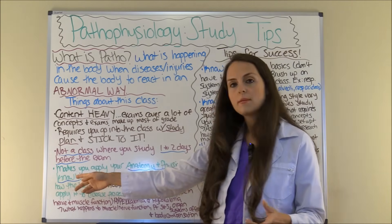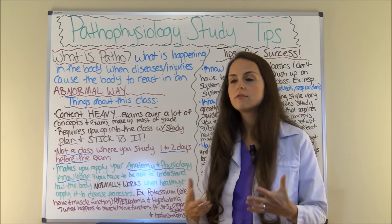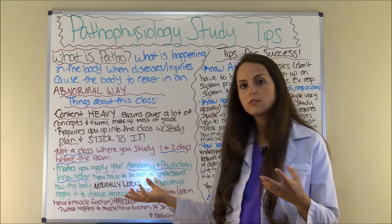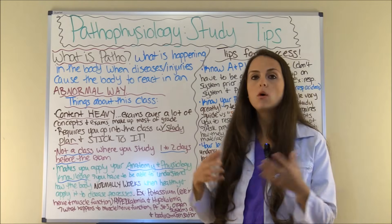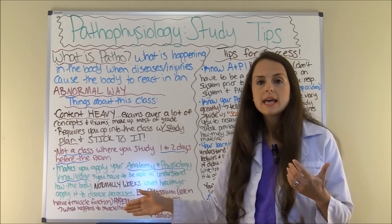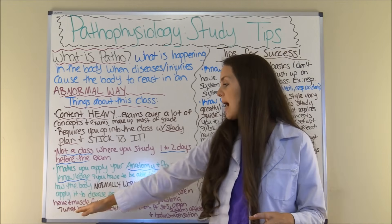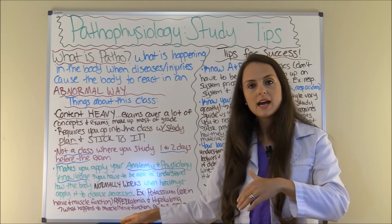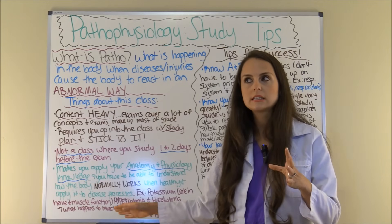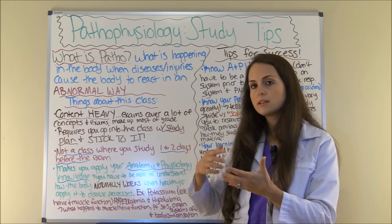Pathophysiology is a type of class where you have to know your anatomy and physiology knowledge, because you're going to be using it for this class. You're going to have to understand how the body works normally. For instance, when the body's healthy, what does potassium do? It helps nerve and muscle function. So in patho, you'll be learning about hyperkalemia, where you have high potassium levels, and hypokalemia, where you have low potassium levels — and what's happening at the cellular level that causes the heart to act abnormally with EKG changes. You need to know the baseline of what normally happens, and then you'll see what happens abnormally.